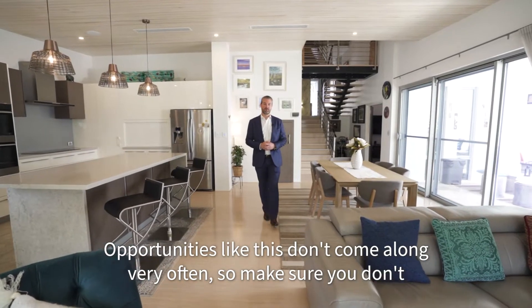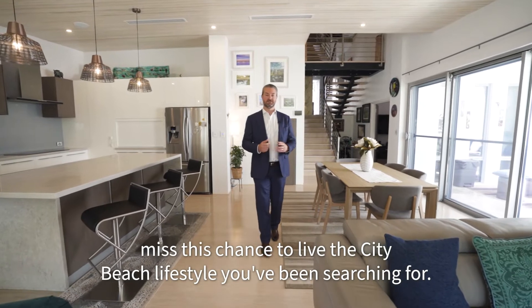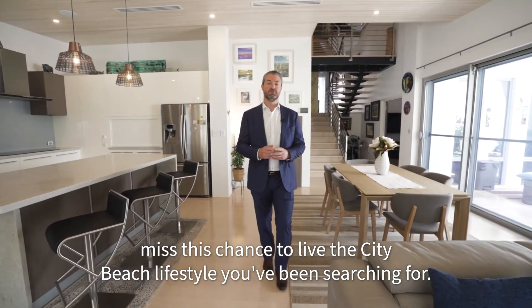Opportunities like this don't come along very often, so make sure you don't miss this chance to live the city beach lifestyle you've been searching for.